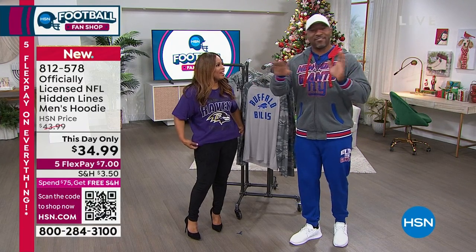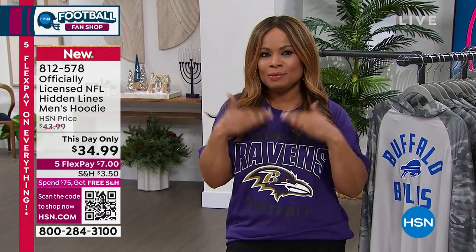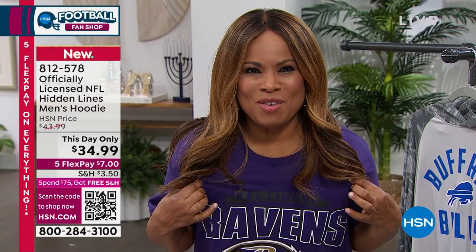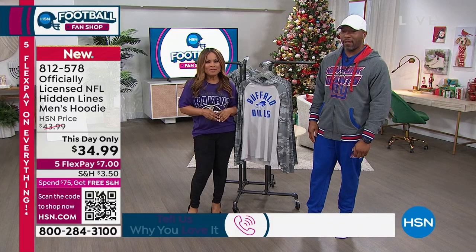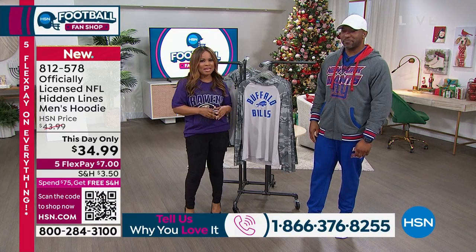My Giants are just stepping all over the Ravens right now. But hey, it's football. Do we look worried, Ravens Nation? We're not worried. Let me give you our toll-free number, because if you want to talk football, we want to talk football. Here's our toll-free number: 1-866-376-8255.